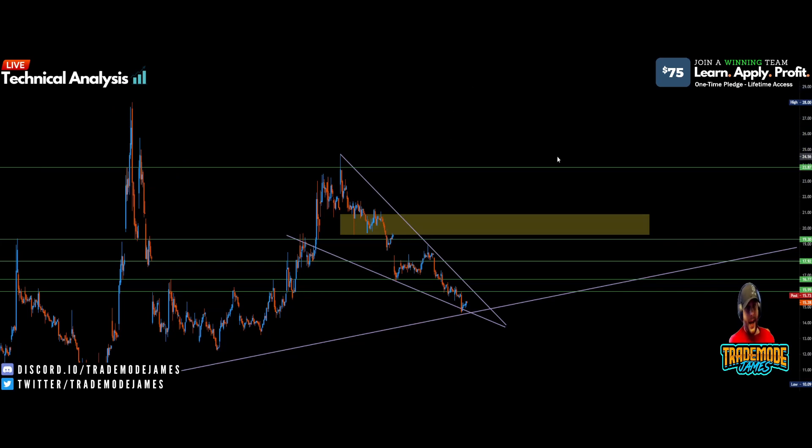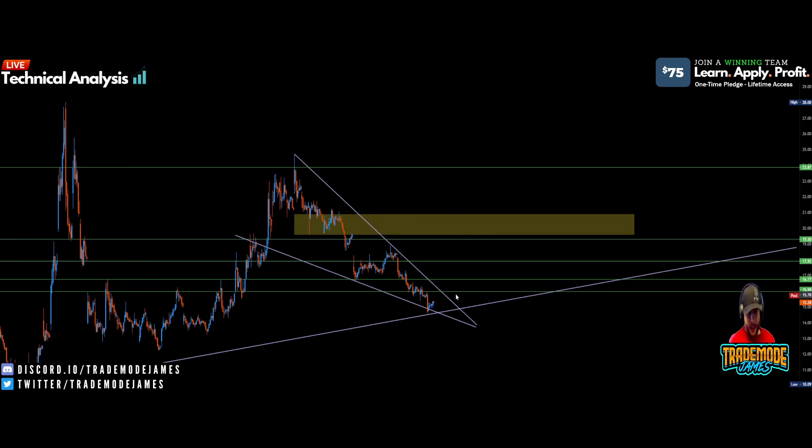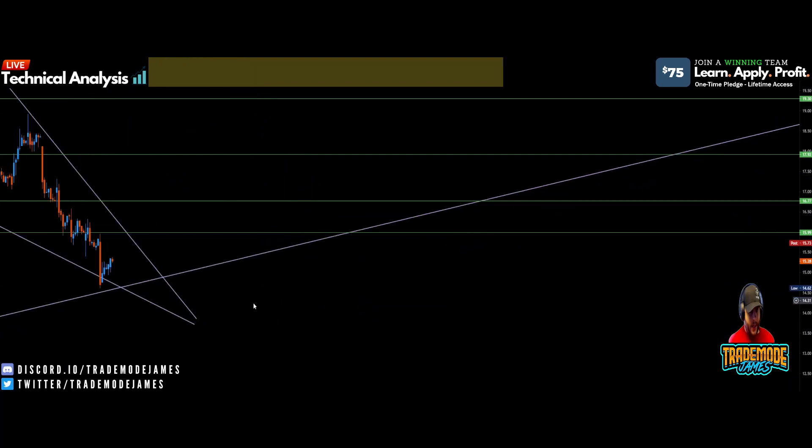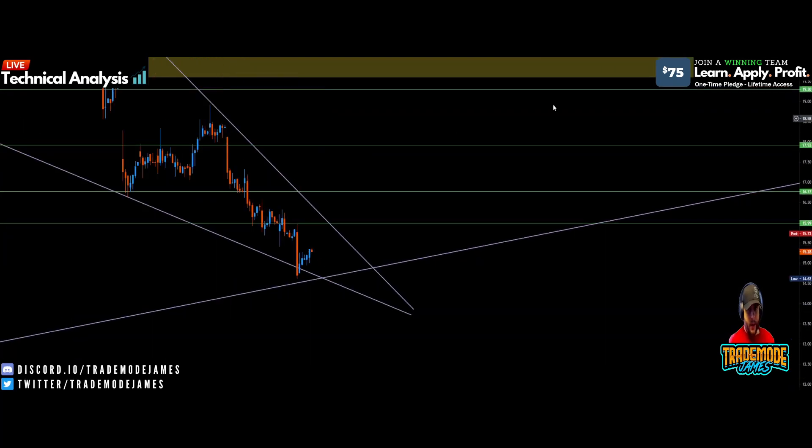I can't say with 100% certainty, but I'm 98% sure that if we break above $24, we're going to make a higher high above $28.10 — mark my words. But right now we have a lot to get through first: getting out of this wedge, breaking these key levels, and getting above $19.32 and the golden zone. I think we continue the bounce, and we may have to retest the trend line, but the momentum will build.